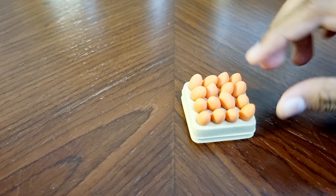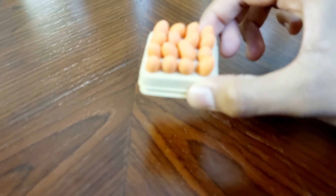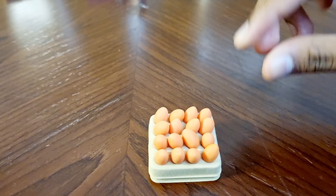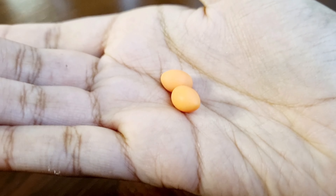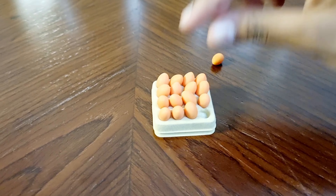What's this? It's a Miniature Country Egg Tray. Look at how many eggs are there. Let's count how many eggs are there: 1, 2, 3, 4, 5, 6, 7, 8, 9, 10, 11, 12, 13, 14, 15, 16 eggs! That's a lot of eggs.